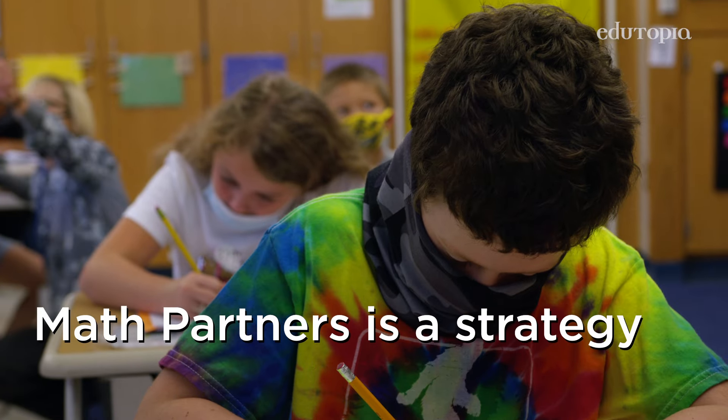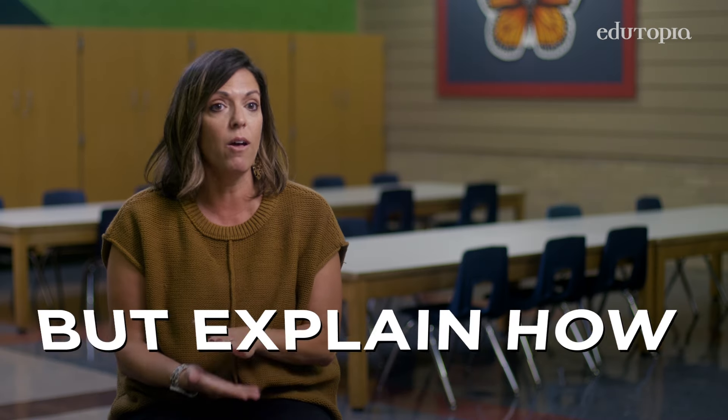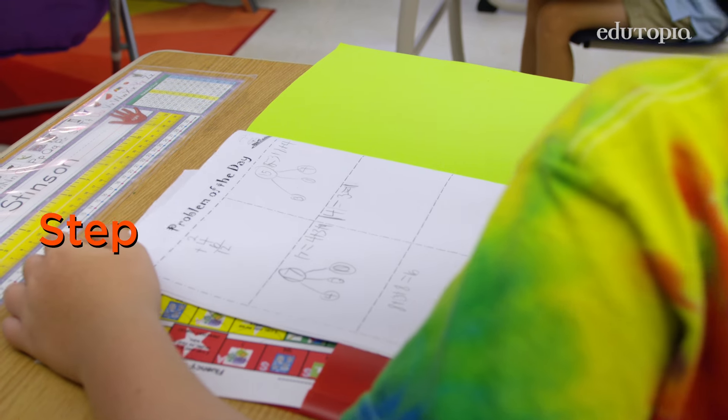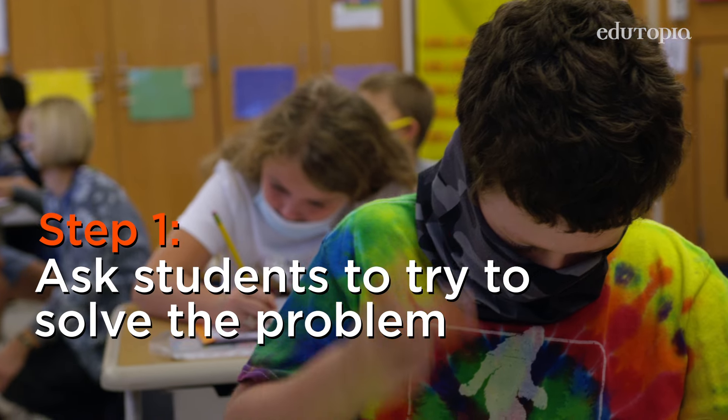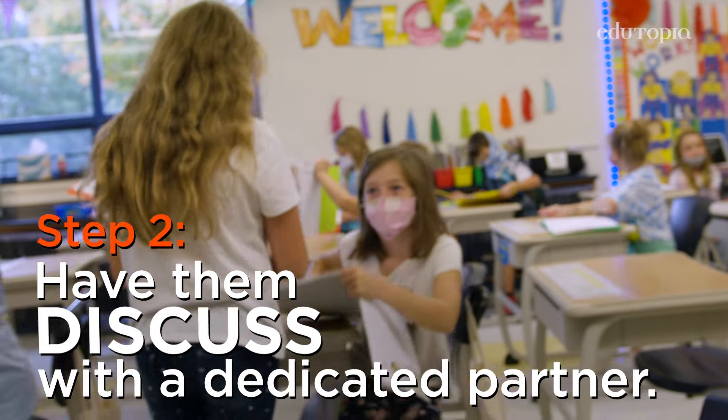Math partners is a strategy that I use daily. I want them to be able to not only get an answer but explain how they got that answer. The first step is they work to solve the problem on their own and then they discuss it with a partner.